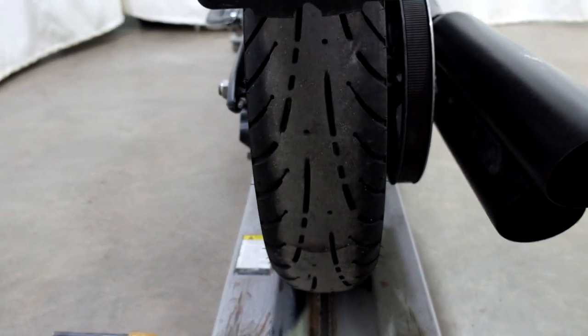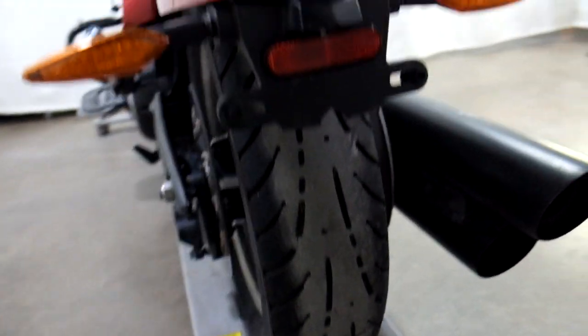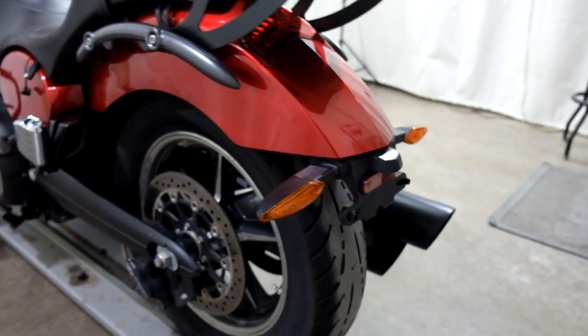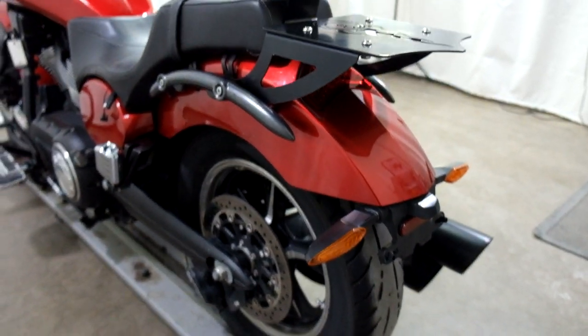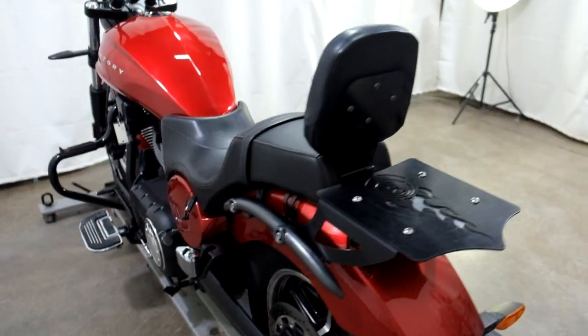Rear tire is down there — you can see the wear bars are being hit, so that rear tire needs to be replaced. It's got a little bit of tread on it but really should be replaced.